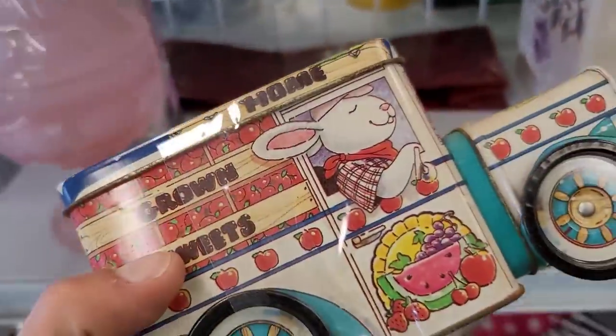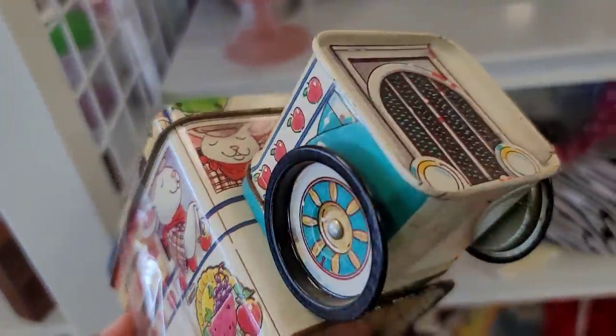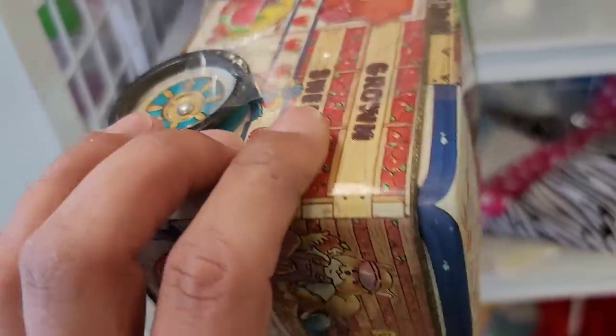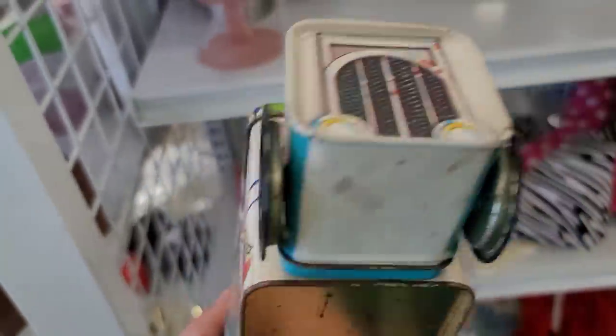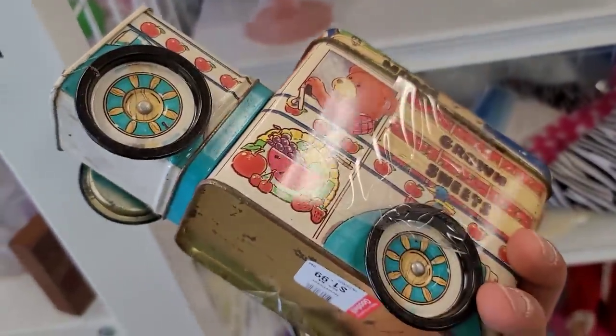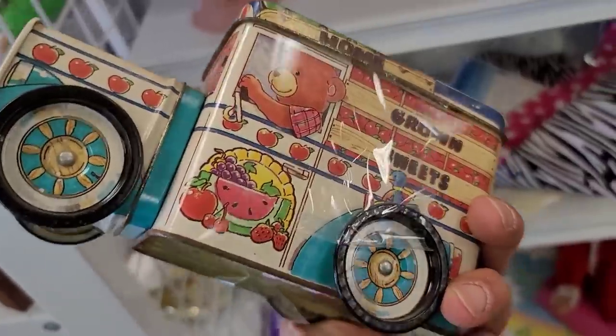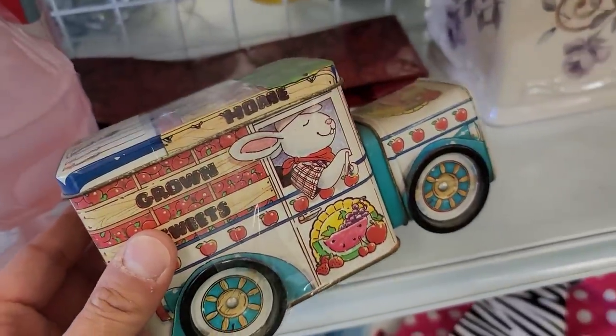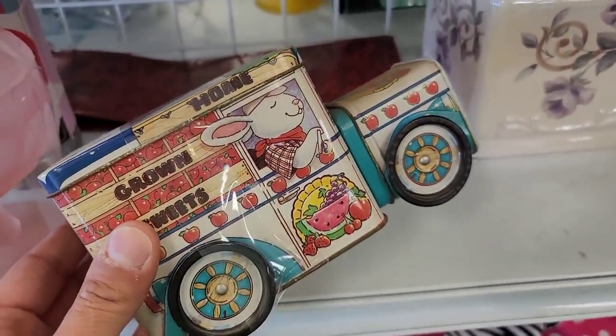Now this piece — oh my gosh, isn't it adorable? This little tin can made to look like a car — a little tomato, or is it an apple truck? I of course had to get this. It is dinged up with signs of age and wear, but I really do think that it adds to its aesthetic value. So I was really pleased to get this piece — I think it's super cute.